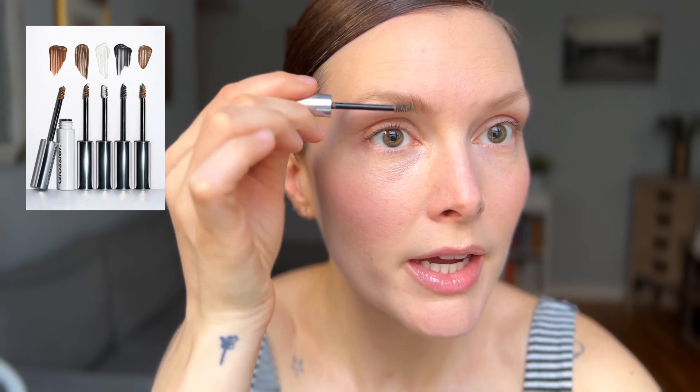Some application tips when applying a brow gel: try not to swipe the skin. Really, you're just trying to coat the hair unless you have a bald spot and you're trying to fill in and create a little bit of density. Otherwise they can get a little bit muddy.